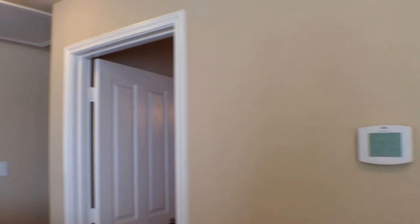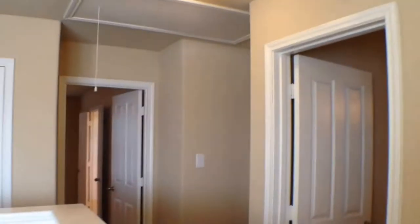Now heading upstairs to look at the bedrooms and bathrooms. As we get to the top of the stairs, here's a quick overview — you've got bedroom, bedroom, bedroom, master, and then your shared bathroom there.